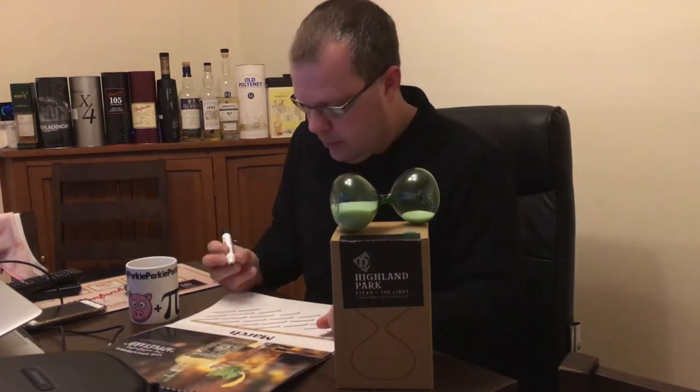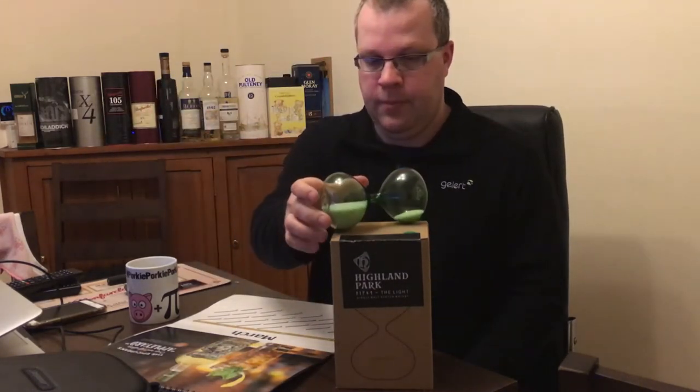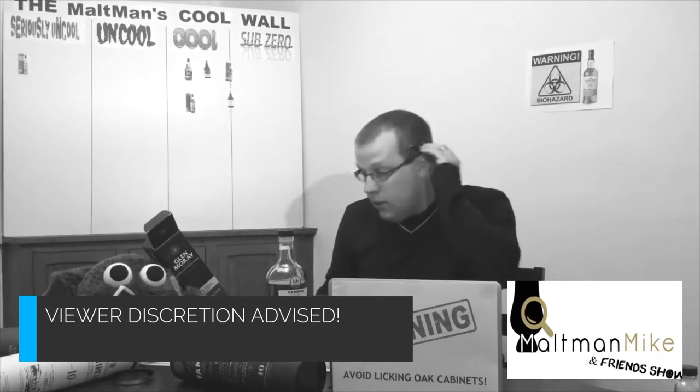March the 24th. Right then Mr T, what have you got for us today? Well hello there folks and welcome to another Mr T special. He's not here — but here we go, another Maltman Mike and Friends Whisky Review.